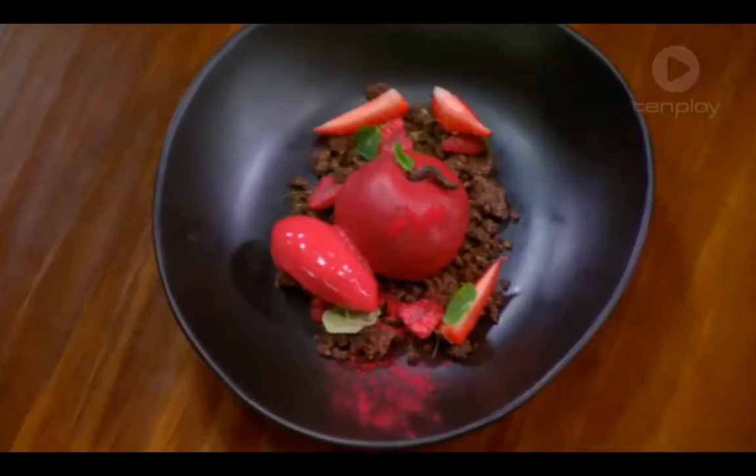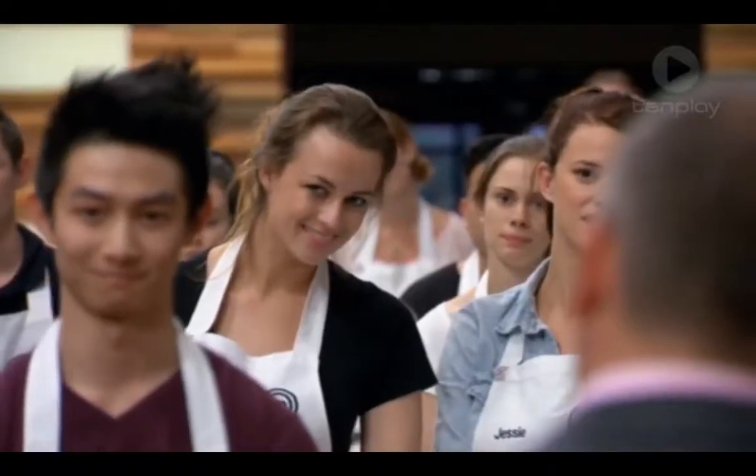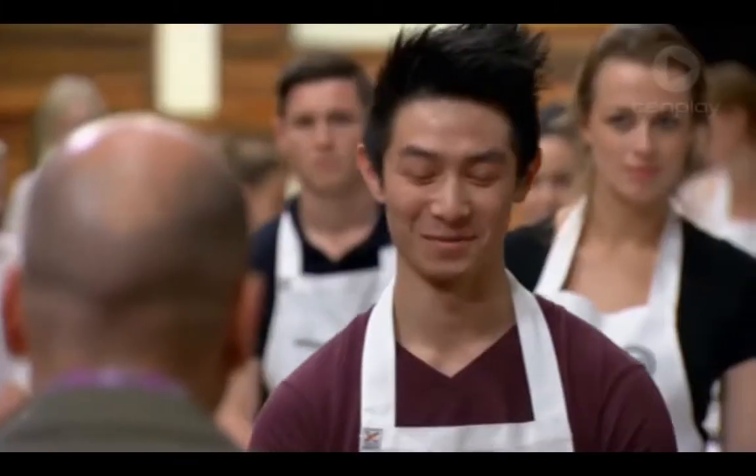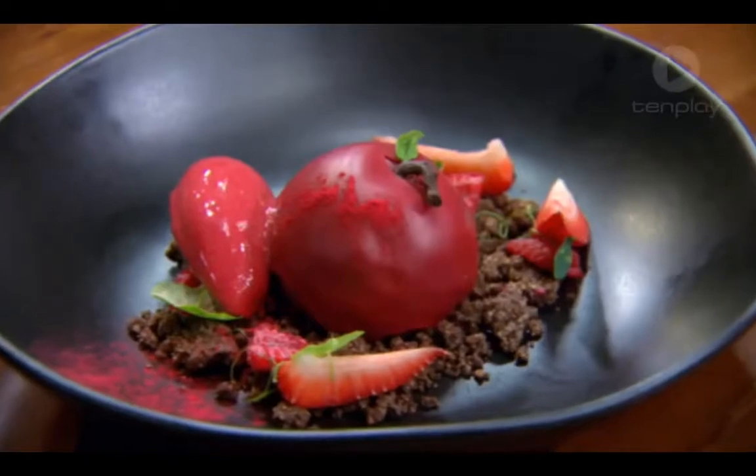It looks spectacular. Like, honestly, mate, that looks wonderful. Have you done it before? No. I was hoping to make it look more like an apple. I tried my best. Yeah, I'm quite happy with it there.